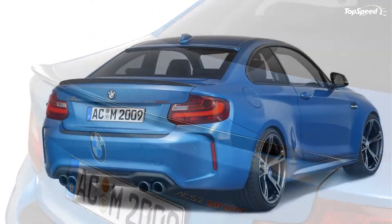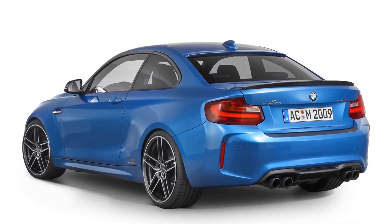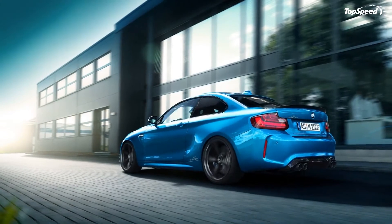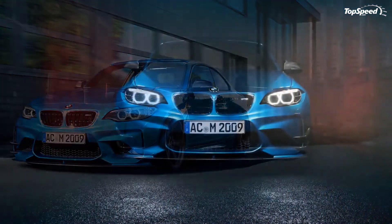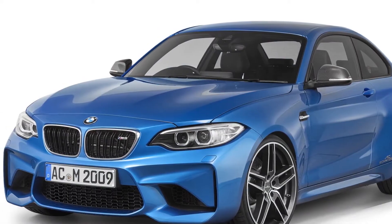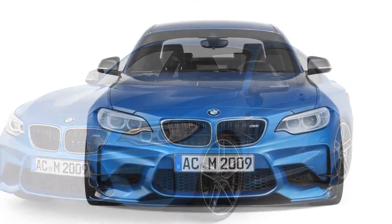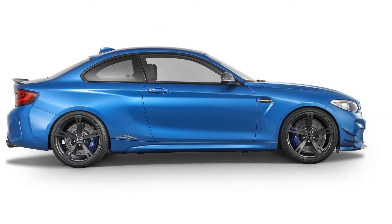Suspension and brakes: AC Schnitzer covered all of the bases with this program. It has RS coilovers on offer, developed specifically for the M2, which are fully height adjustable and come with compression and rebound settings, offering lowering from 1.18 to 1.57 inches. Another option is the suspension spring kit, capable of dropping the M2's ride height by 0.98 to 1.18 inches at the front and 0.59 to 0.79 inches at the back.